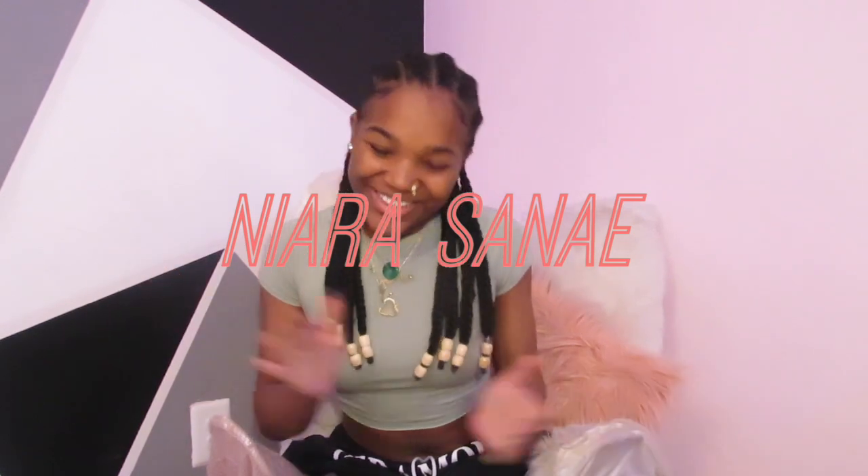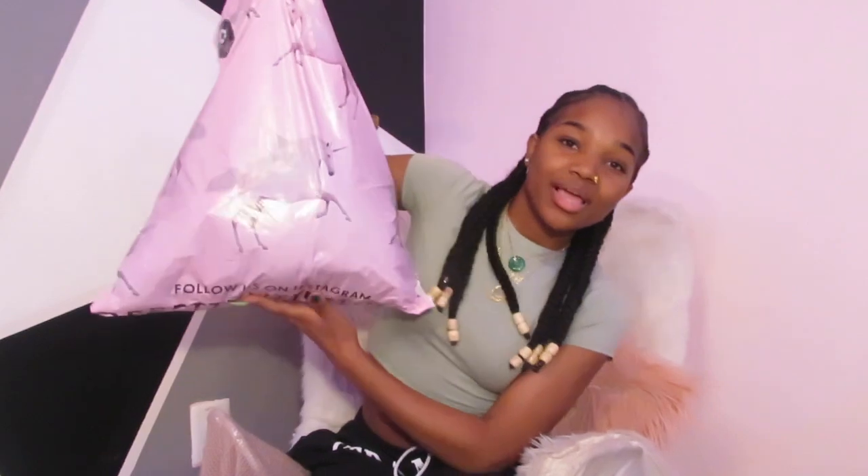Hey YouTube, welcome back to my channel — or if you're new here, my name is Yara Sine. As you guys can tell from the title, I am coming to you with a long-awaited haul. It's been a minute since we did a haul — the last one was over the summer — because I've been pretty broke, spending money on food. But today we are doing a Pretty Little Thing and a couple of Fashion Nova items haul, so let's get right into it.